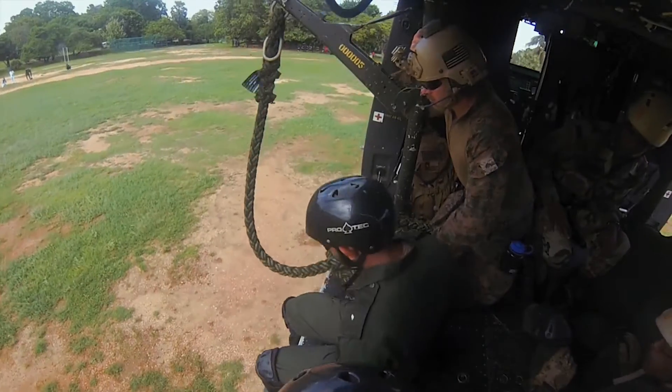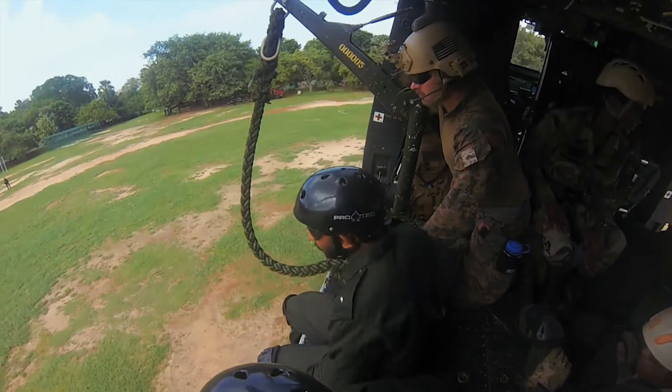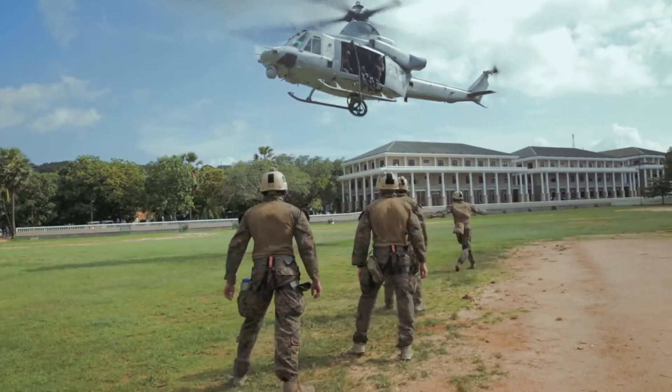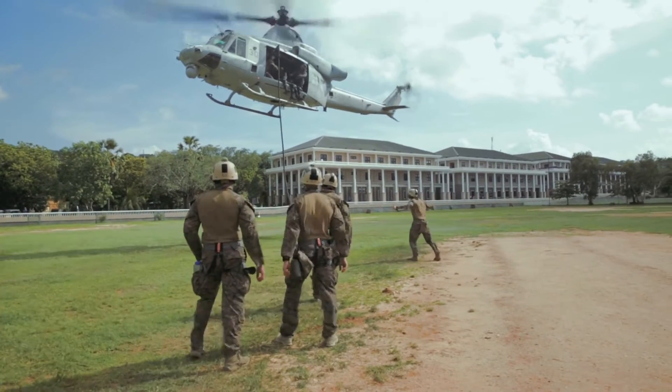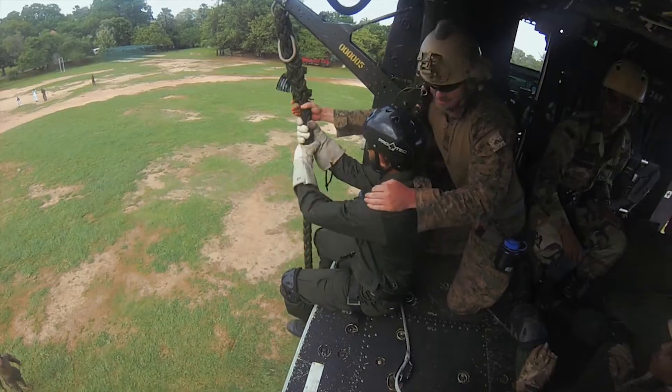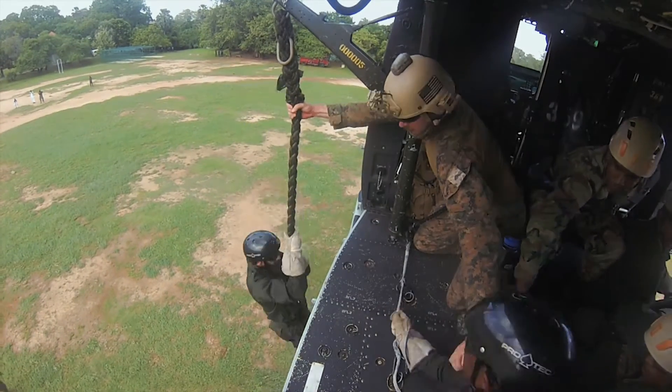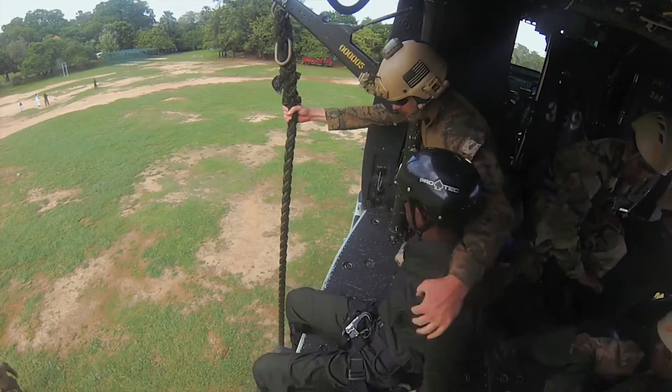What I learned about the Sri Lankans — especially the Special Boat Squadron — that surprised me, was that these guys were highly motivated and will train. They take it extremely seriously and pay attention to the tee. These are a great group of guys, and I would love another opportunity to train with them if I could.